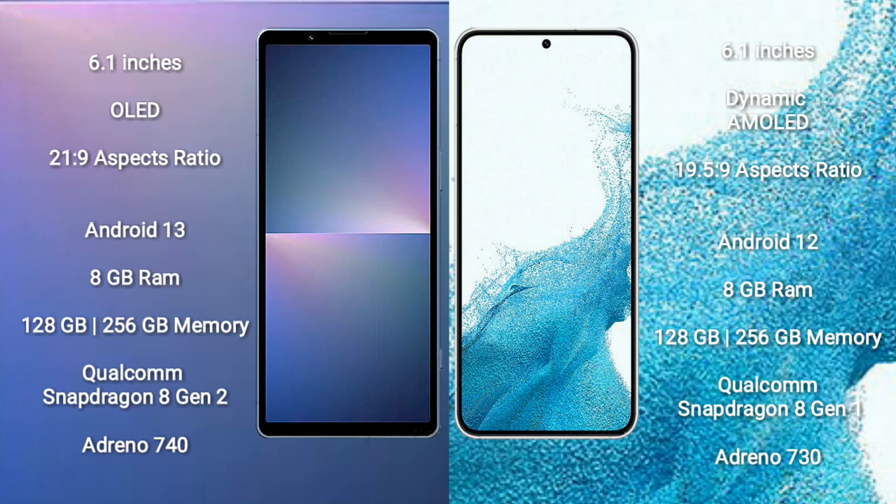Sony Xperia 5 Mark 5 comes with 8GB RAM and 128GB to 256GB internal storage, Qualcomm Snapdragon 8 Gen 2 processor and GPU Adreno 740. Samsung Galaxy S22 comes with 8GB RAM and 128GB to 256GB internal storage, Qualcomm Snapdragon 8 Gen 1 processor and GPU Adreno 730.